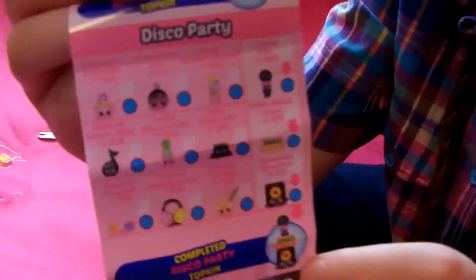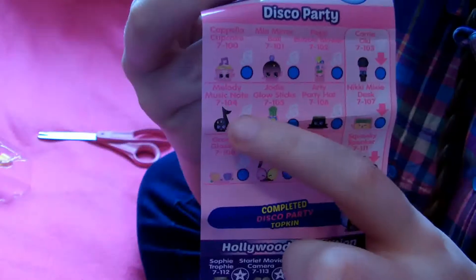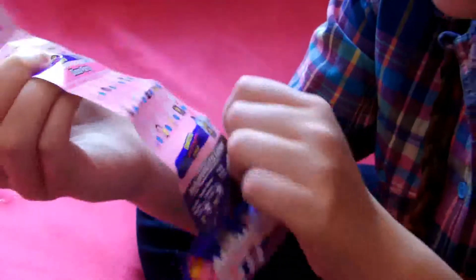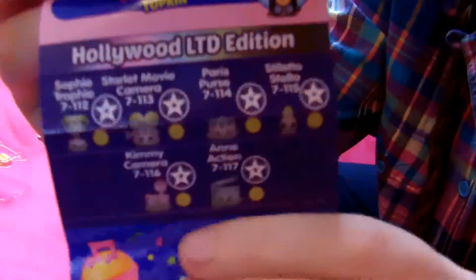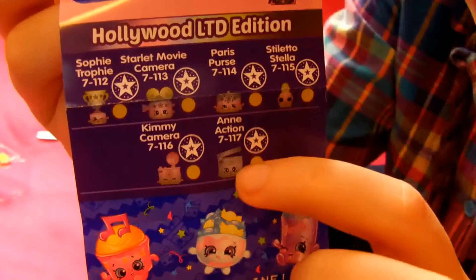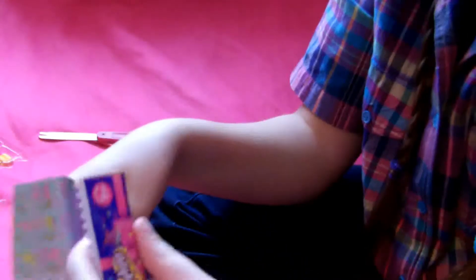And then we have Disco Party. I really want Melody Music Note — she's so cute and I love her. I also want the headphones. Those are the two I want most, but I'd take anybody. Then here, like I told you before, are the Hollywood limited edition ones. I would like Scarlet Movie Camera and Ann Action — those are the two I'd like. I'd take any limited edition because I've never gotten one, and I know lots of people never do, but I really want one.